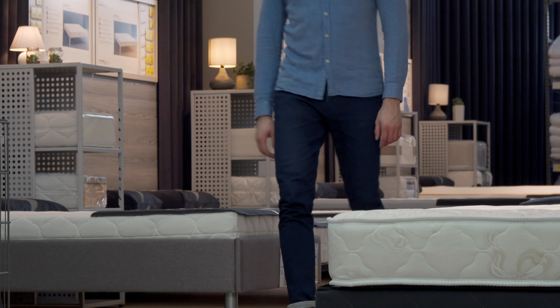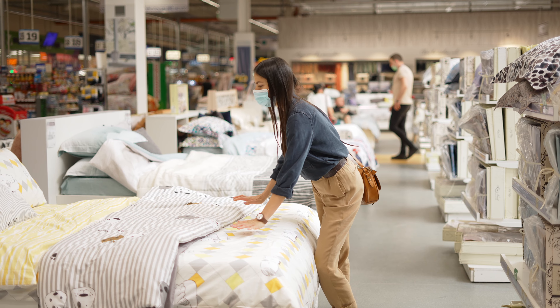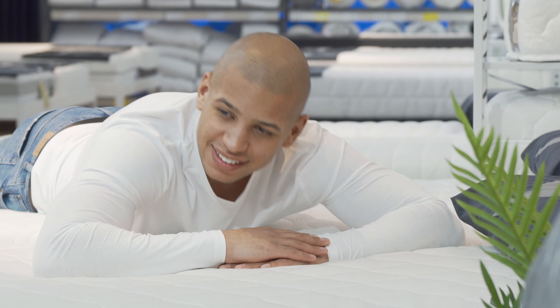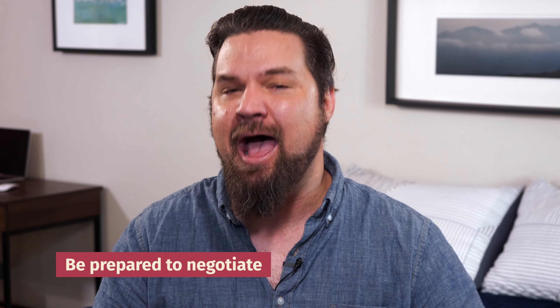When it's time to actually buy your mattress, you have two options: you could buy in store or online. When shopping in stores, first off, go in after having done your research — do not go in flying blind, because those salespeople will take advantage of you. One of the benefits of buying in store is you get to try out the mattress. Take advantage — sleep on as many mattresses as you can, try them in different sleeping positions, and don't let the salesperson rush you. Once you've decided on a mattress, make sure you get all the warranty information. Also ask the salesperson what that warranty covers. Lastly, be prepared to negotiate — you might be able to haggle for extra features like pillows or sheets.